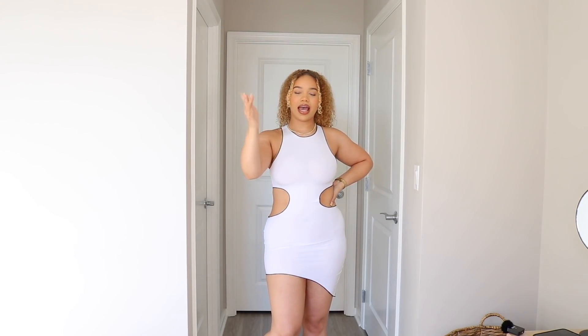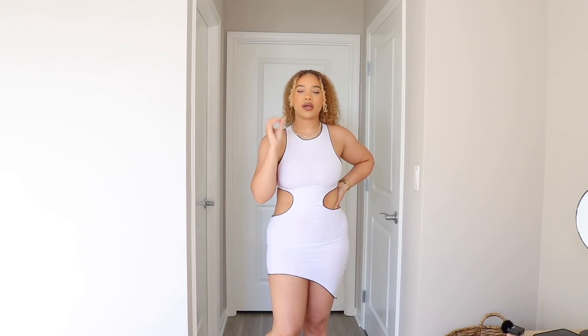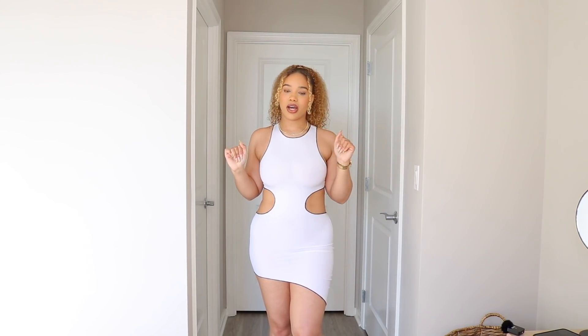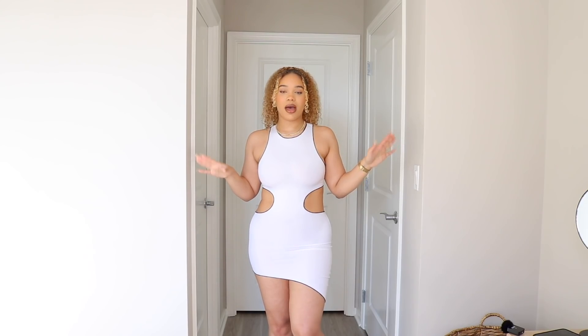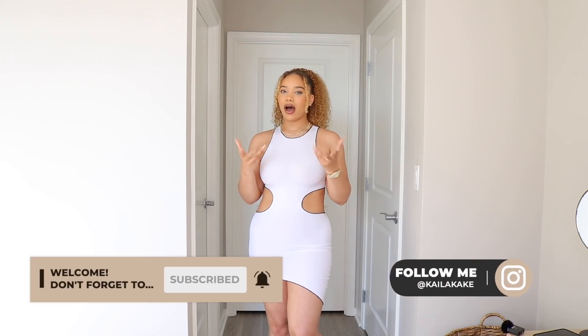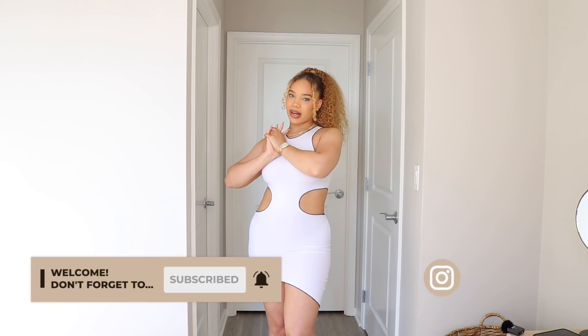That's it for this Honey Bum haul — they literally have the bomb stuff. I used to shop there and now that I see these amazing pieces I might have to go back. They've always had amazing jeans and denim, definitely check out their denim because I've always had great experiences, which is really hard for curvy girls. Thanks to Honey Bum for partnering with me on this video. Let me know down below which piece was your favorite — I need y'all's input on what I should post on Instagram first. I love you guys and I'll see you in my next video, peace!